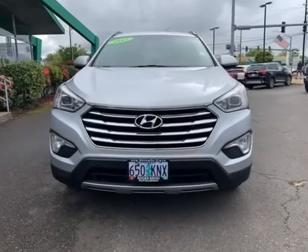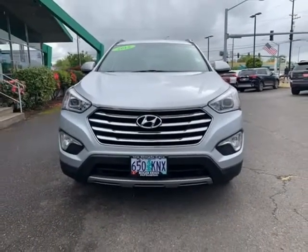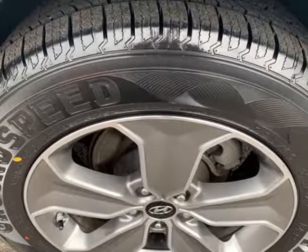Easy low percent financing. Odometer is 15,597 miles below market average. We simply care.